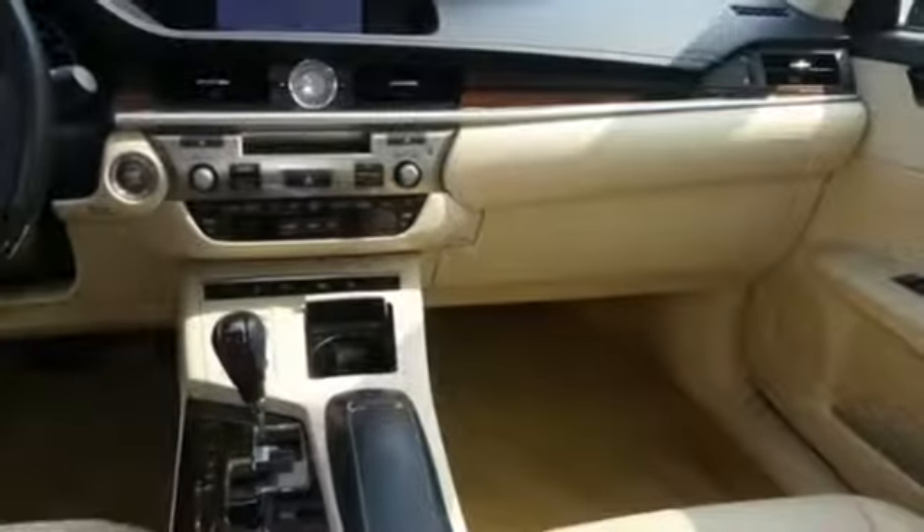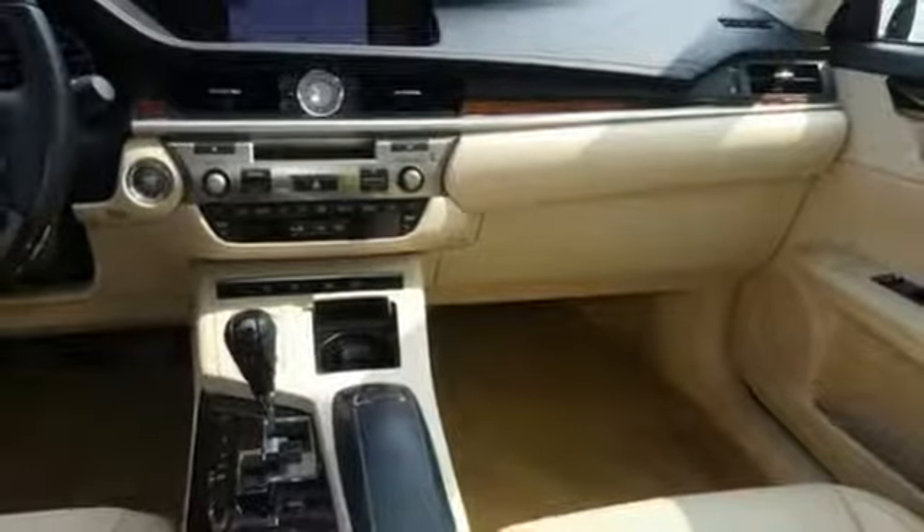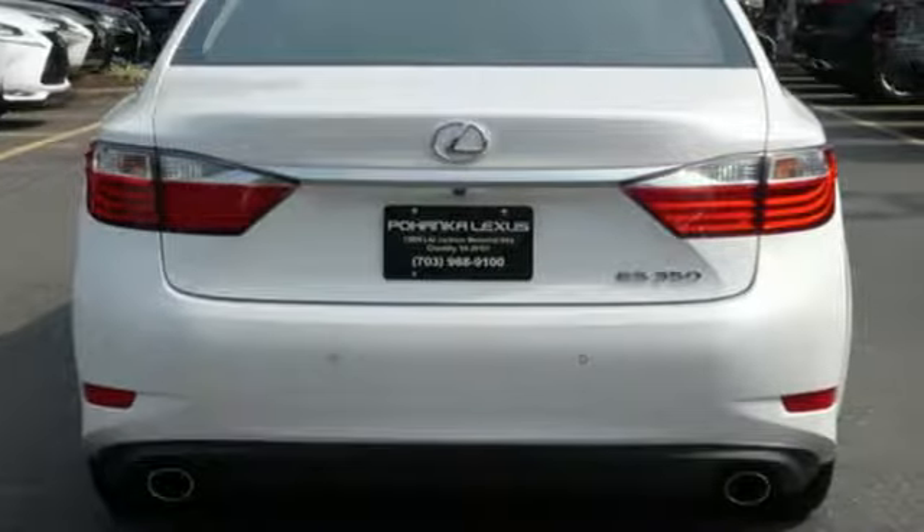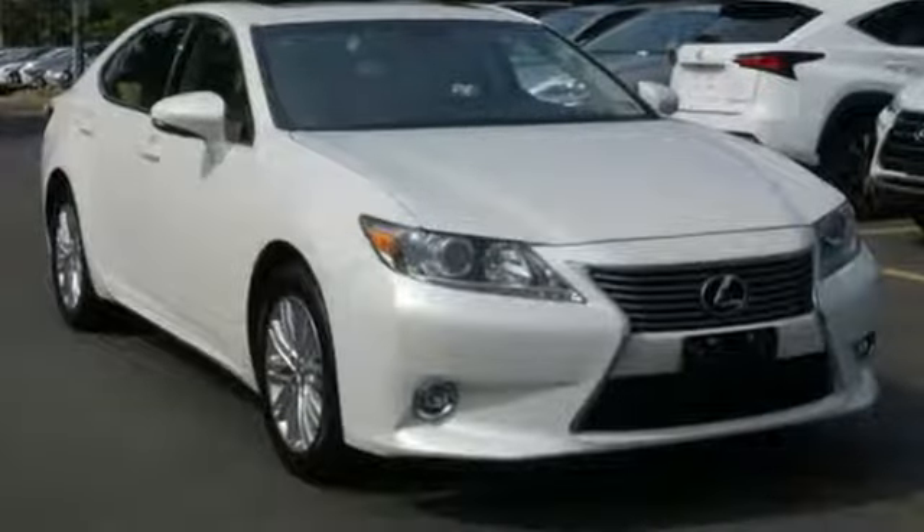Gas pressurized shocks, external memory control, leather metal look steering wheel, front wheel drive, auto dimming rear view mirror, and V6 engine.